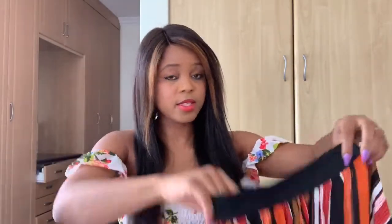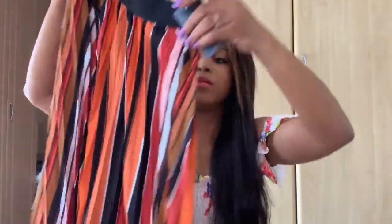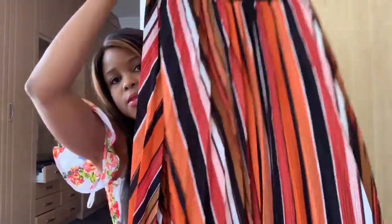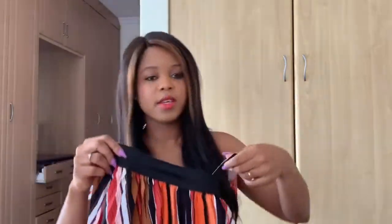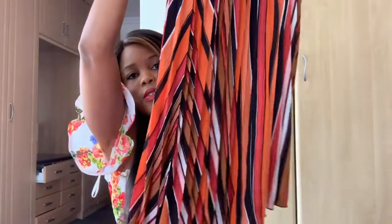And then I got this other pleated skirt with a different print. It's also just beautiful. I got this one for $1.20 — it was $1.60. Stunning.